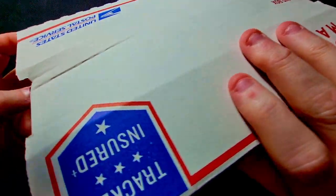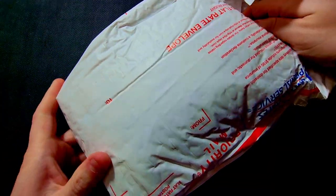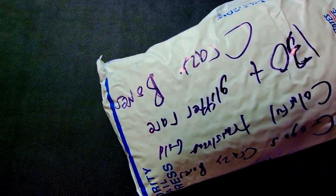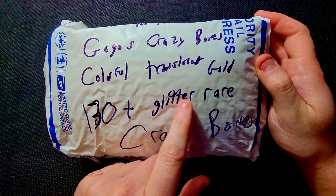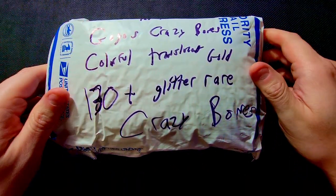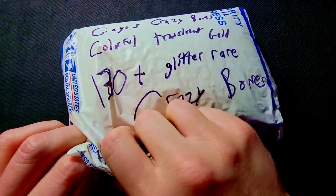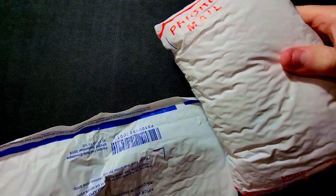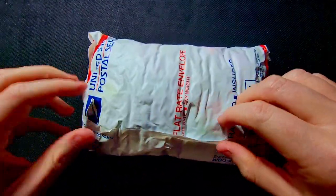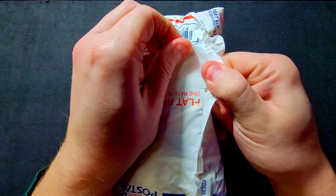Let's get it open and see what's inside. We've got a box inside the bag — let's open this up. You're not going to believe this, but we have a bag inside of the box, and another box inside of this bag. Oh, we have another bag inside of the bag! Gogo's Crazy Bones — colorful, translucent, gold, 130 count, glitter, rare Crazy Bones. They probably just see sparkly colors and assume it's some crazy vintage thing. This feels like a never-ending package — holy cow, another bag!